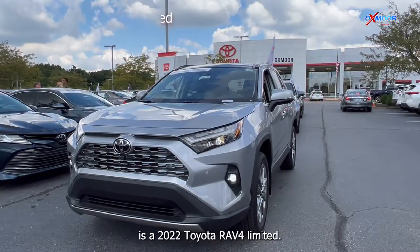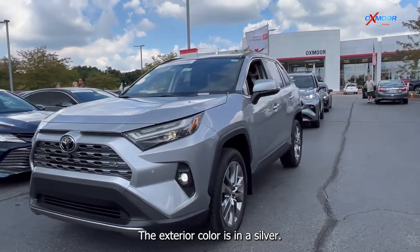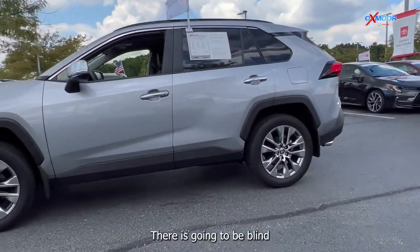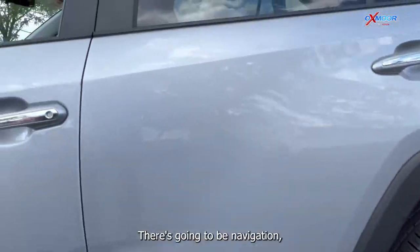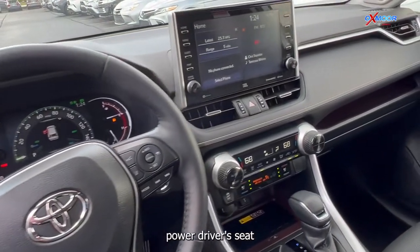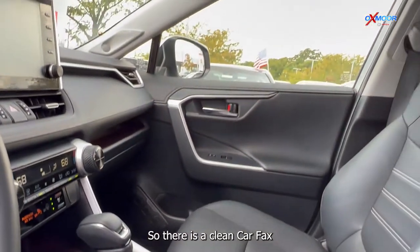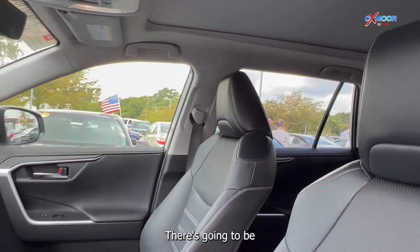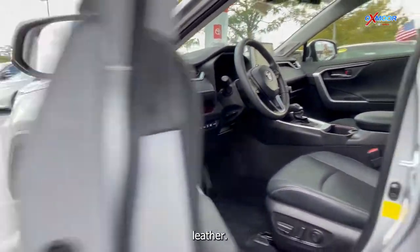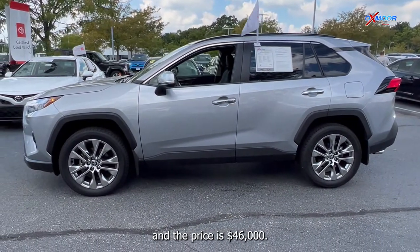The first Toyota we have is a 2022 Toyota RAV4 Limited. The exterior color is silver. This is going to have alloy wheels, blind spot monitoring, navigation, and Bluetooth. You'll have the eight-way power driver seat with lumbar support. There's also going to be a power liftgate. There is a clean Carfax, one previous owner, and 11 speakers throughout. The interior is in a black soft-touch leather. Mileage is 6,800 miles and the price is $46,000.